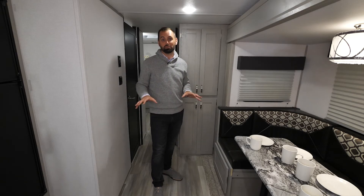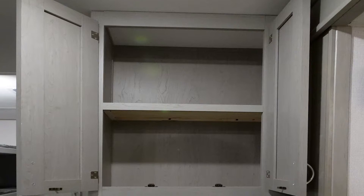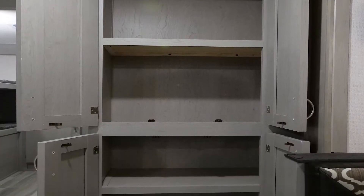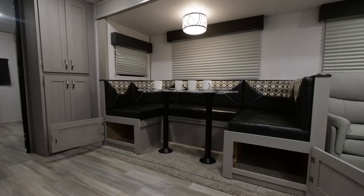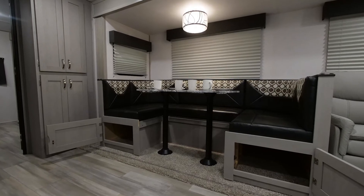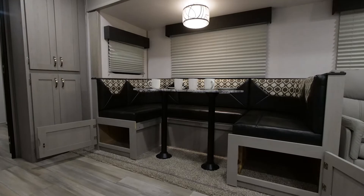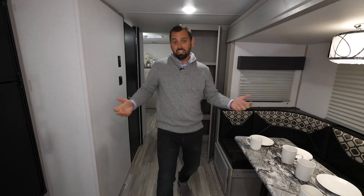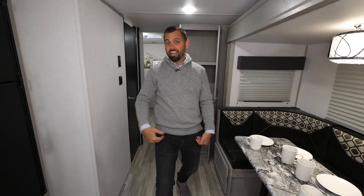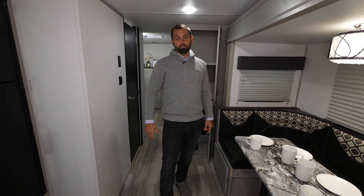Storage is an absolute must in the 31BHD because it's a big bunkhouse with lots of people. To store all your food there's a massive floor-to-ceiling pantry, and underneath the entire dinette is completely open with access from the front as well as from the top, so you can put pots, pans, bottles of water, and all that big stuff down there. You can fit your hiking boots under there, but you can't fit your kayak under the dinette — don't try it, it won't work.